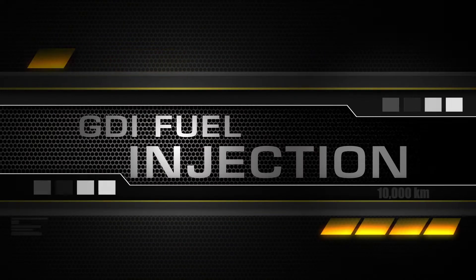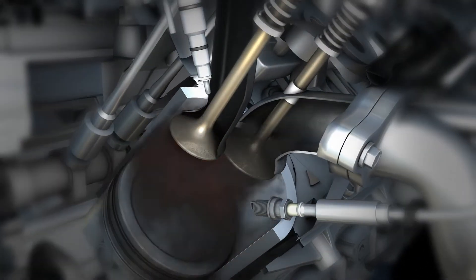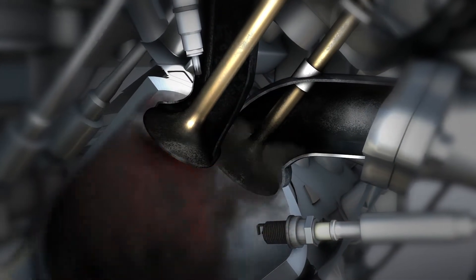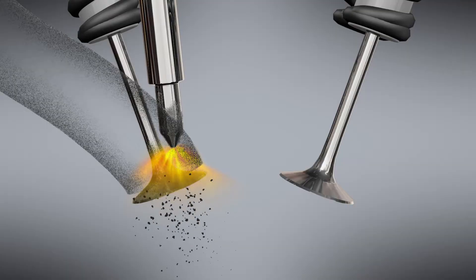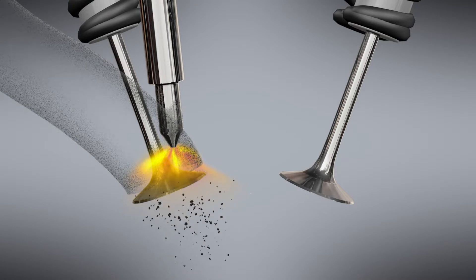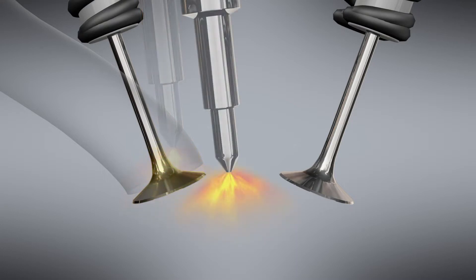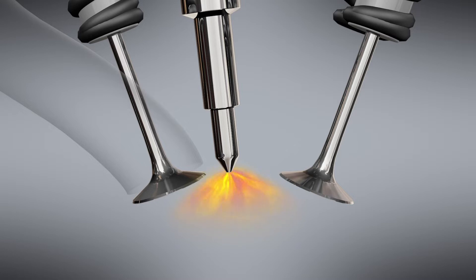When traditional port injected engines collect carbon on valves, fuel system cleaners like BG 44K will remove carbon from fuel system surfaces wherever fuel travels. However, fuel injectors in a GDI engine point directly into the combustion chamber, so a fuel cleaner doesn't reach the intake valves.